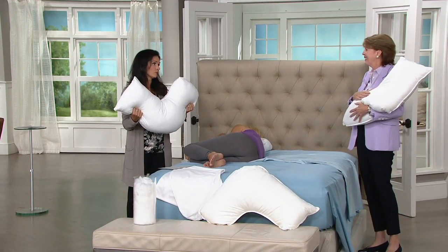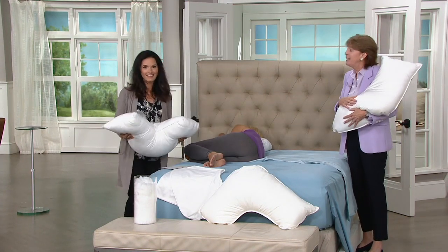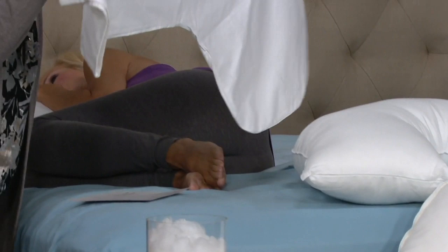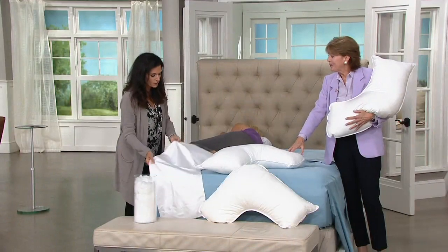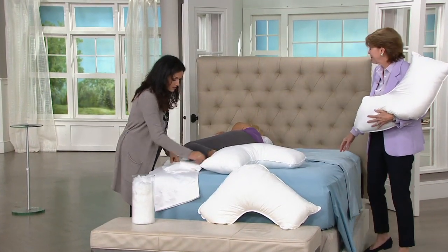A regular pillowcase is not going to fit over this — you probably don't have that in your linen closet. So a pillowcase is included with your pillow. It comes with a 300-thread-count case, which we don't normally include at retail. This is included just for QVC customers — that's fantastic.